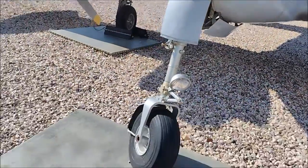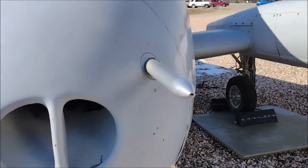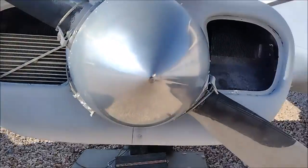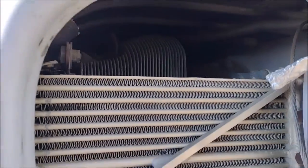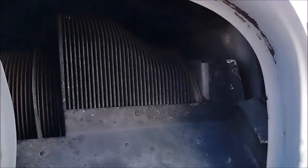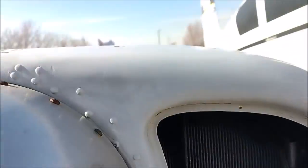It's a propeller, a very simple propeller. And you can look from inside — you can see the cylinders and that is the radiator.